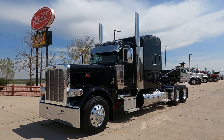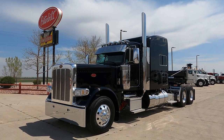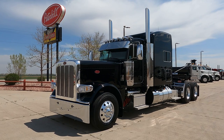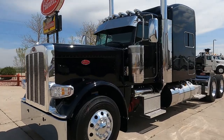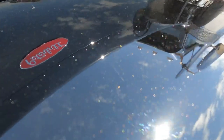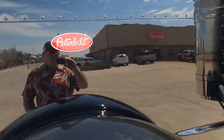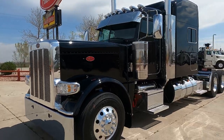It's a 2022 Peterbilt 389 — extended hood, ultra cab, ultra sleeper, 280 wheelbase. And this is my favorite black; it's not legendary black, Peterbilt just calls it black. I've got the paint code for it — it's got small metallic flake in it. It looks like there's some gold and some silver flake in there. Beautiful, beautiful. It's just hard to beat a black Peterbilt. So classic.